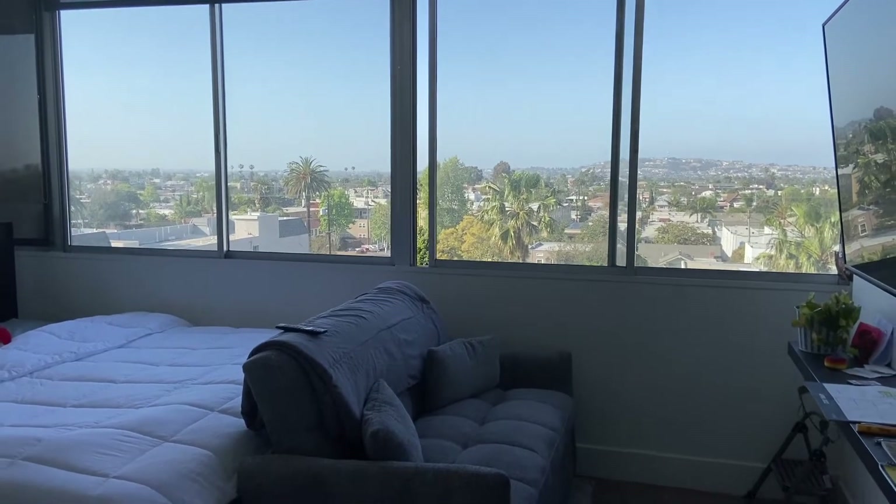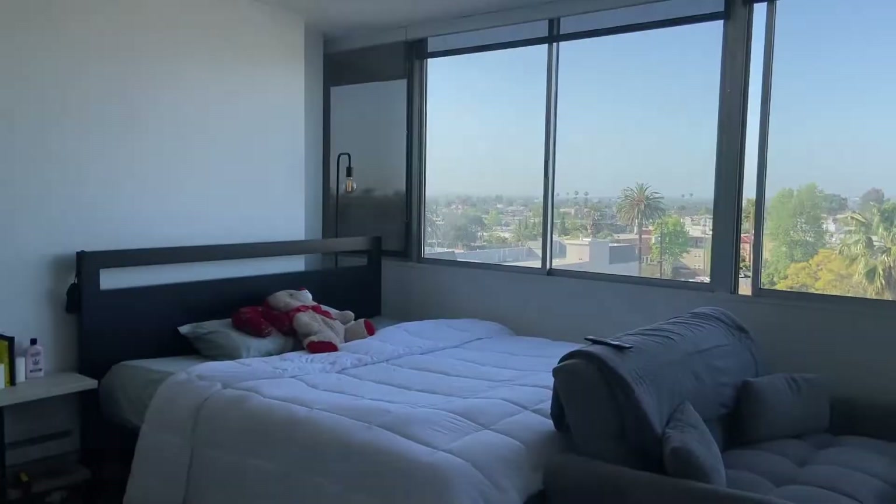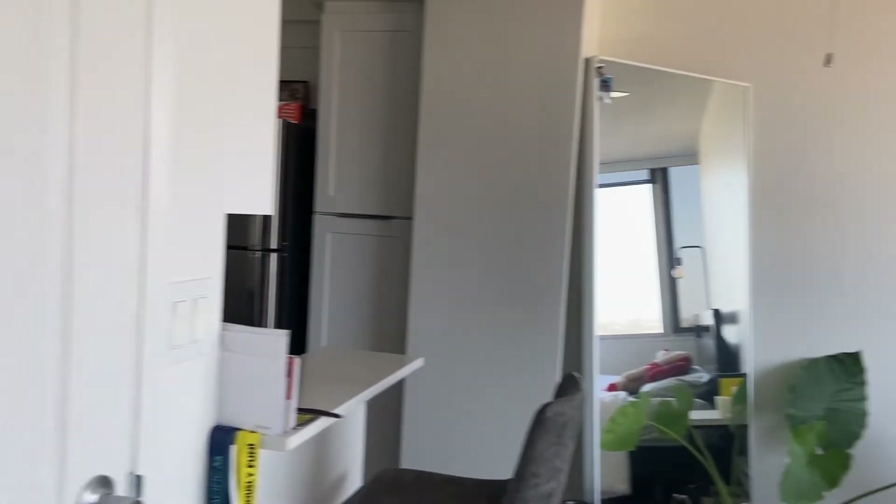Hello everyone, welcome back to another video. Today I'm going to be giving you a tour of my studio apartment.